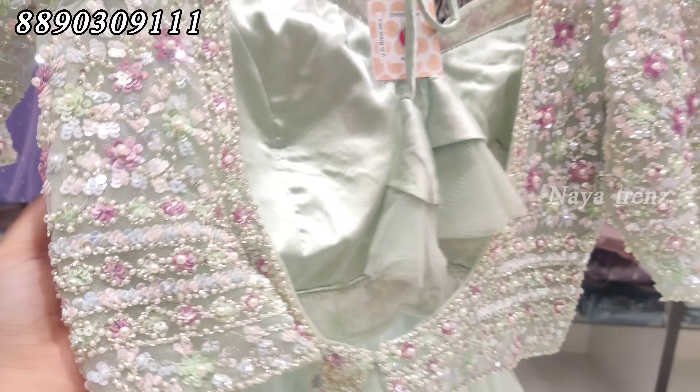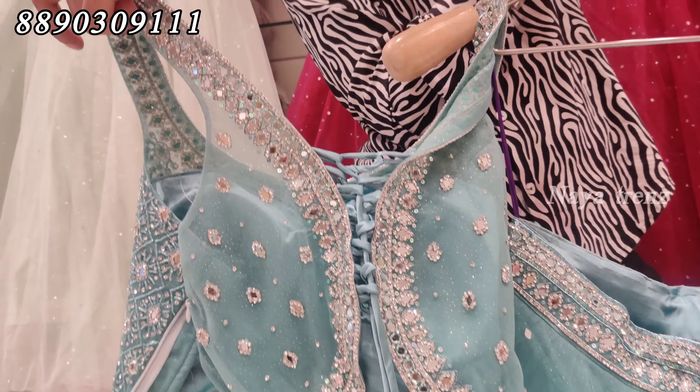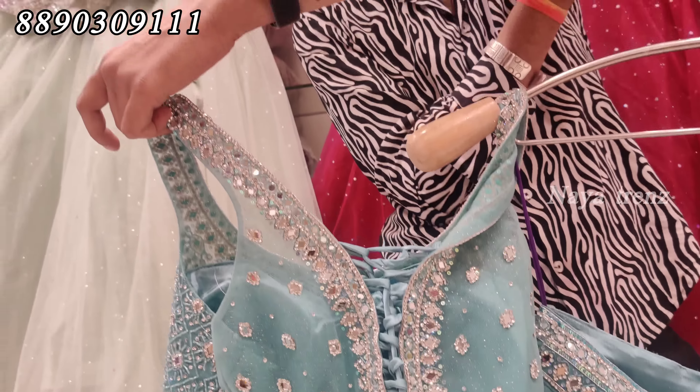Let's see the next design — same model. This has stonework and mirrorwork. The blouse is the same but the design is heavy. The back features the design with full heavy stonework and mirrorwork. The front side is full work.